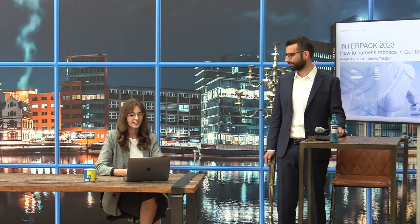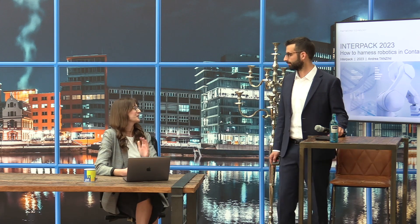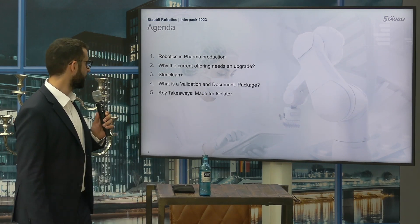It's the second day and we're sending live from between halls seven and nine. We have a full day packed with interesting talks and innovations. Starting off with Stäubli — here with me is Andrea Tansini, local head of pharma and medical at Stäubli Italy, and he's going to talk to us about harnessing robotics and contamination controlled equipment. Andrea, the stage is yours.